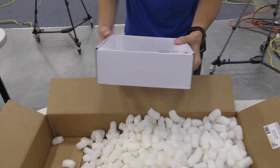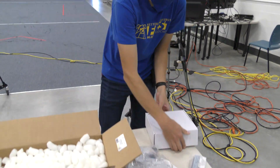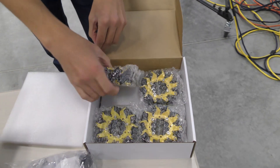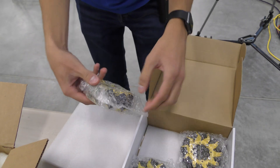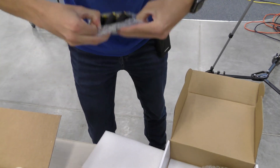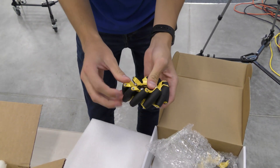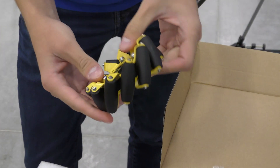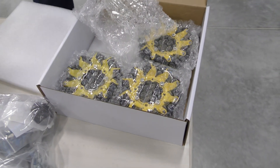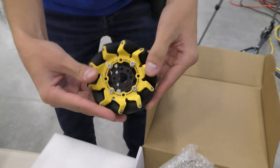Here we have a box that says Mecanum Wheel Set, High Durability, Bearing Supported Rollers. Looking forward to taking a look at these. There they are — the wheels themselves. The rollers are really nice and smooth — they look really grippy and it looks like they would work great on the foam tiles. They look really high quality with a plastic hub in there. Really looks like it's going to be great for a chassis.